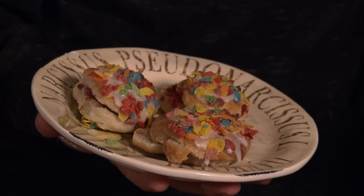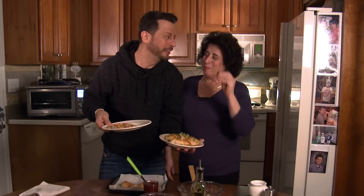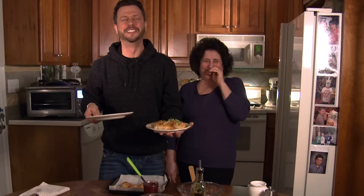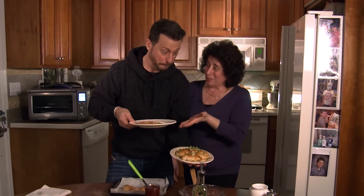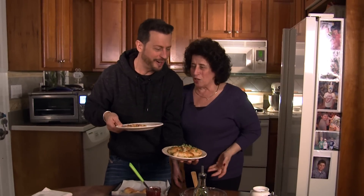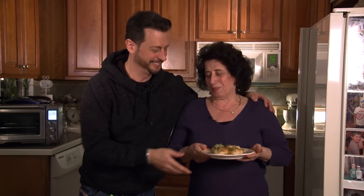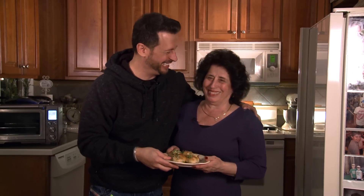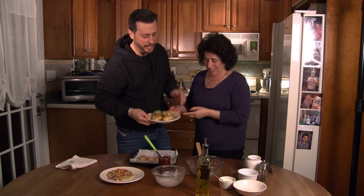And there you have it — zesty garlic style and the Fruity Pebble Pop-Tart Knots. Mom struggles to say the full name, going word by word: 'Fruity... Pebbles... Pop... Tarts... Nuts.' After about 22 takes, she finally gets it: 'We have the zesty garlic knots and the fruity pebble pop tart knots. Enjoy everybody!' That looks so good. Let's eat.